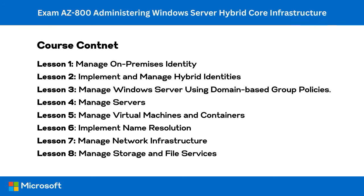Lesson six, implement name resolution, covers on-premise and hybrid name resolution. Lesson seven, manage network infrastructure, covers managing IP addressing in an on-premise and hybrid scenario and implementing on-premise and hybrid network connectivity. The two lessons combined cover the implement and manage an on-premise and hybrid networking infrastructure objective, representing around 20% of the exam.